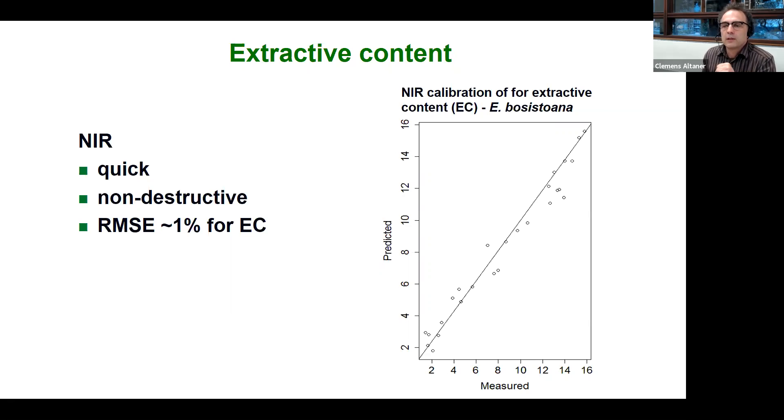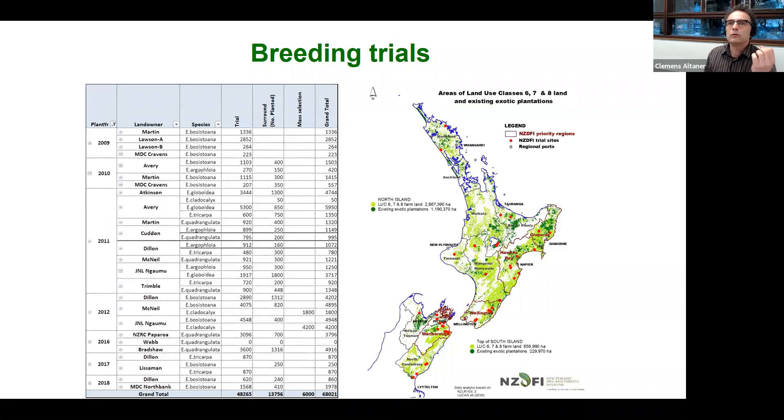We have ways to assess large sample numbers, which is important because the NZDFI breeding program is reasonably large. Looking at all the different trials we have in place across species, at the moment there are 70,000 trees out there which have hardly been assessed — with many more having already been thinned. These trials are distributed predominantly along the east coast of New Zealand in the warmer regions.